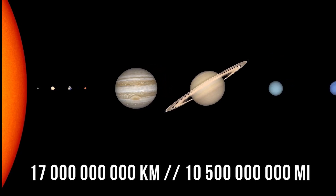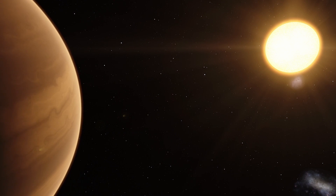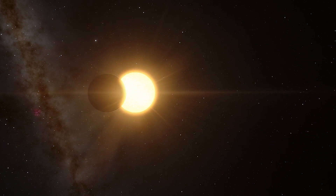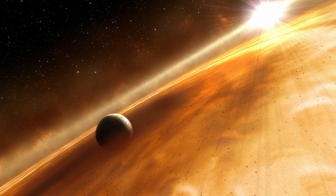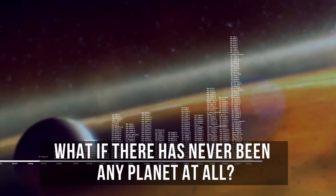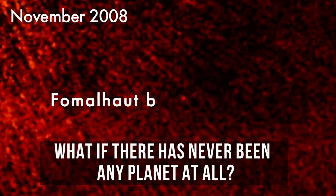Both WASP-12b and Gliese 3470b are gas giants that orbit their stars way too close. Meanwhile, Dagon is four times farther from Fomalhaut than Neptune is from our Sun. This means that its temperature couldn't rise so much that it would start evaporating. But what if Dagon never really vanished? Could it be that scientists made a mistake and there never was a planet Dagon in the first place?